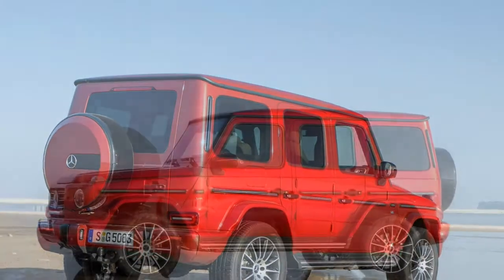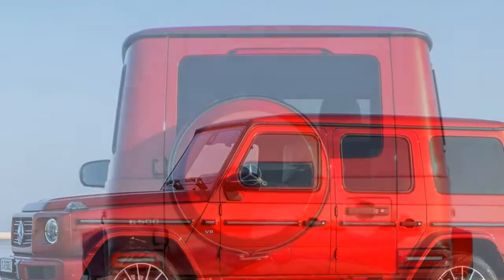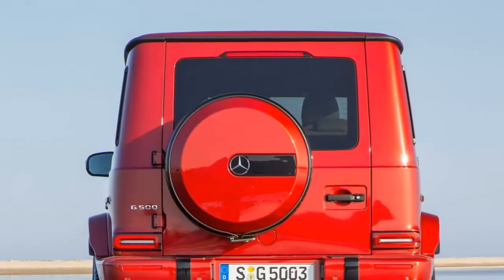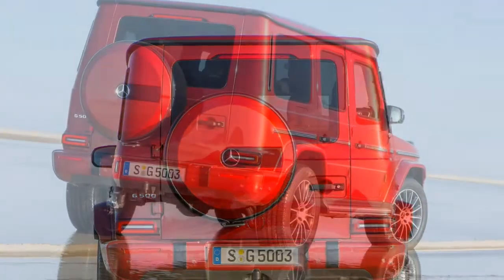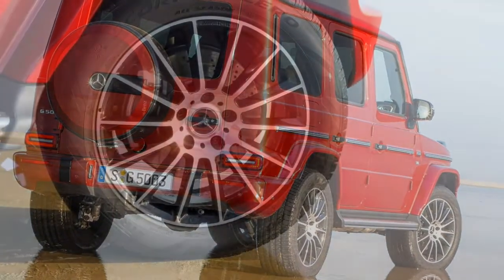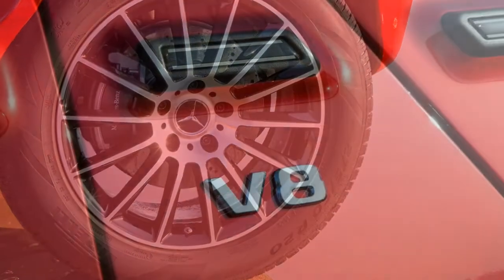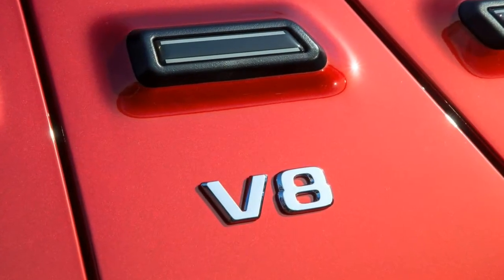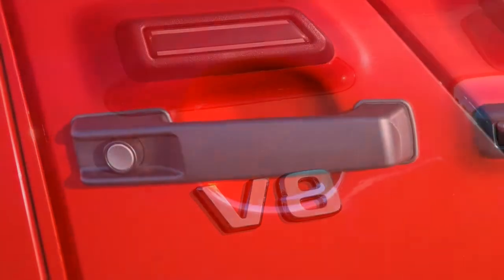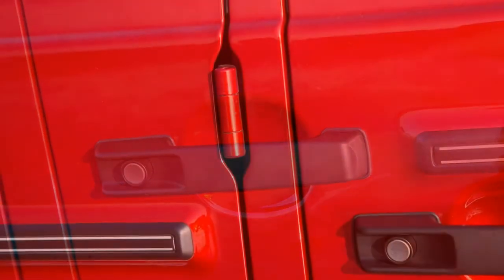The elevated driving position is great too. The range of seat and steering adjustment is fine for a range of body sizes. You'll likely be comfortable easily, and there is an excellent view out. You really do have a lofty vantage point, looking over other traffic.